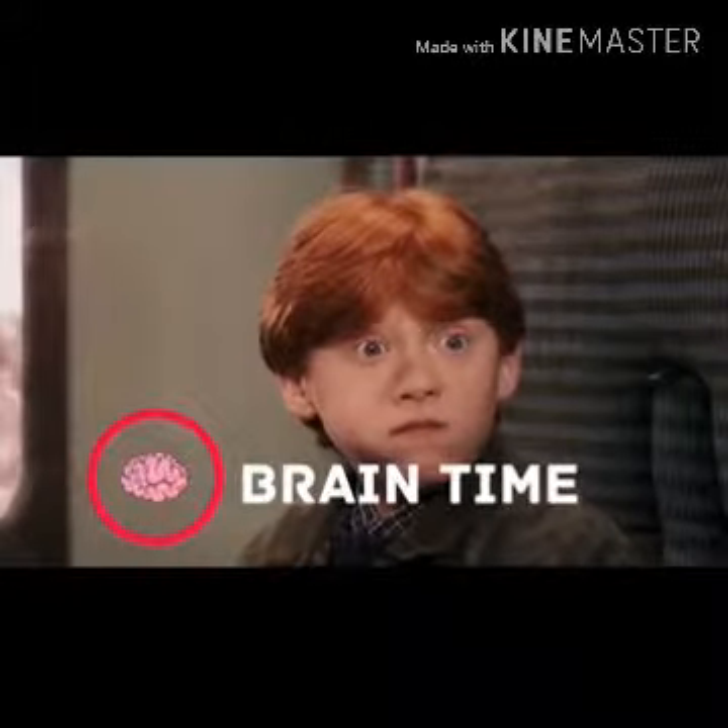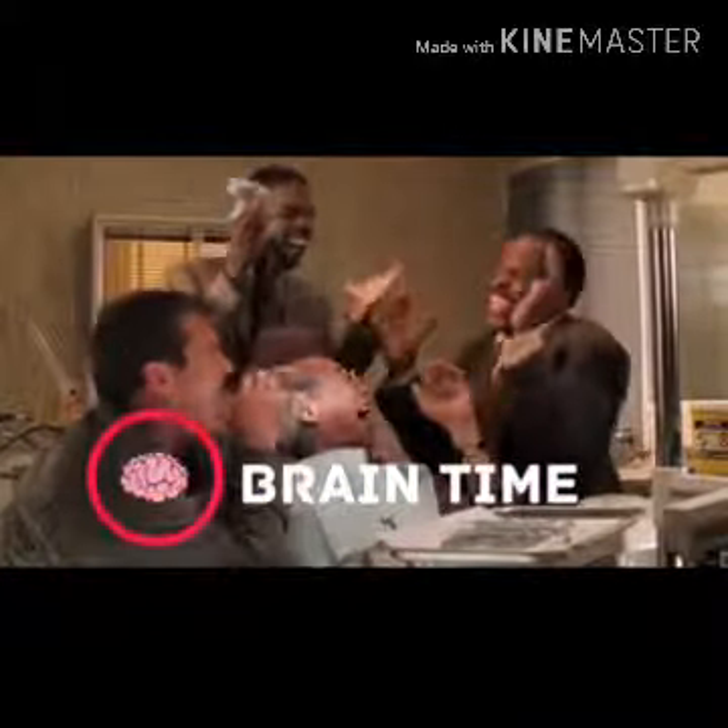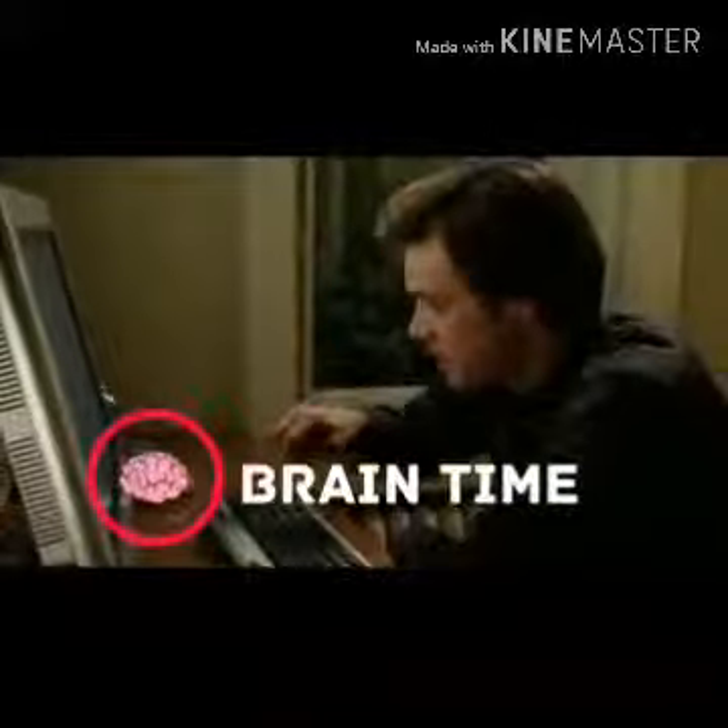Guys, it's time to recharge your brain. Visit the channel Brain Time. There you'll find a lot of interesting and useful facts, lots of positive energy and tons of useful information. Subscribe right now — we promise it's going to be really exciting.